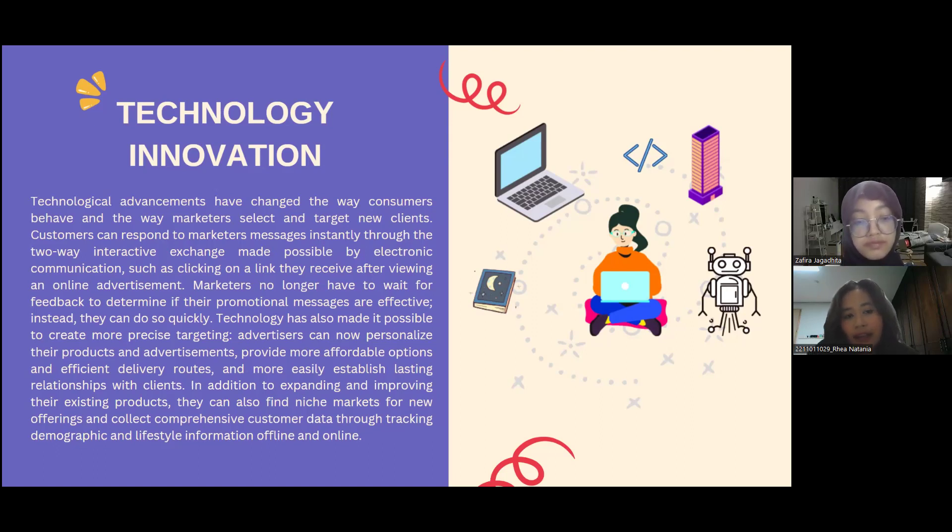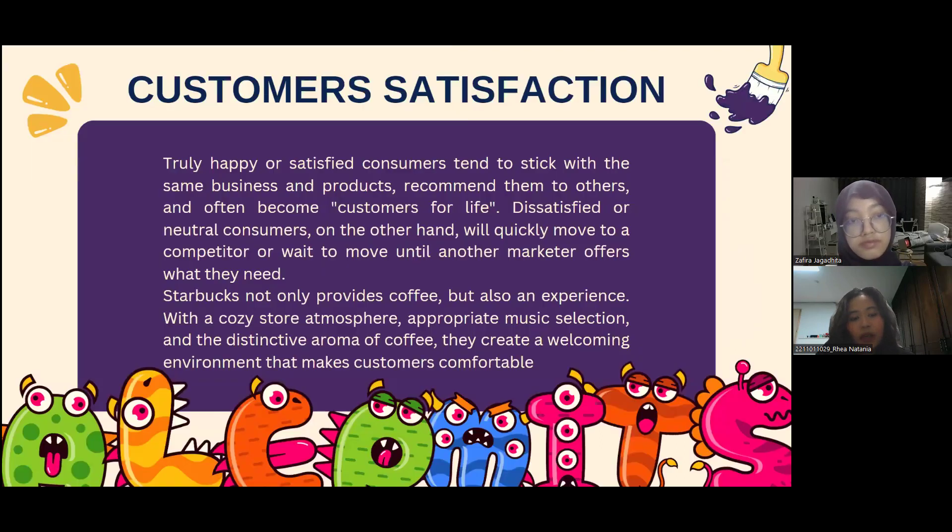The next topic is customer satisfaction. Truly happy or satisfied customers tend to stick with the same business and products, recommend them to others, and often become customers for life. Neutral customers, on the other hand, will quickly move to a competitor or wait to move on to another marketer that offers what they need.